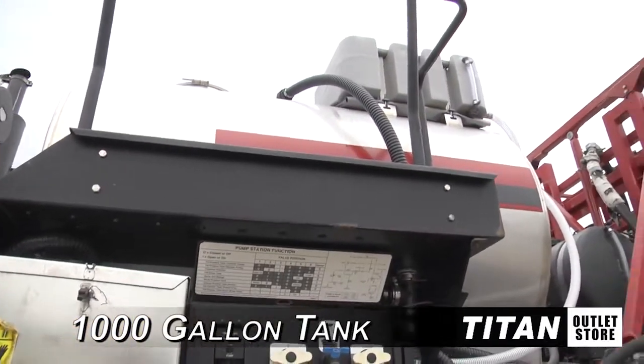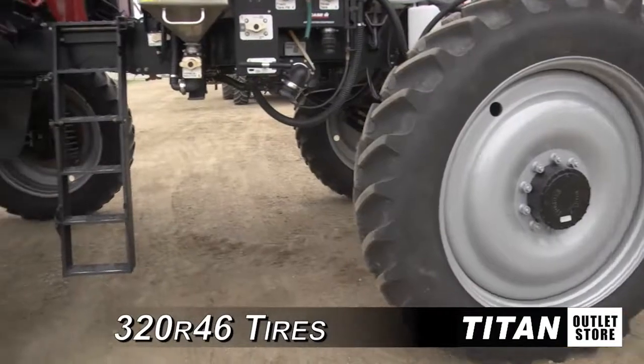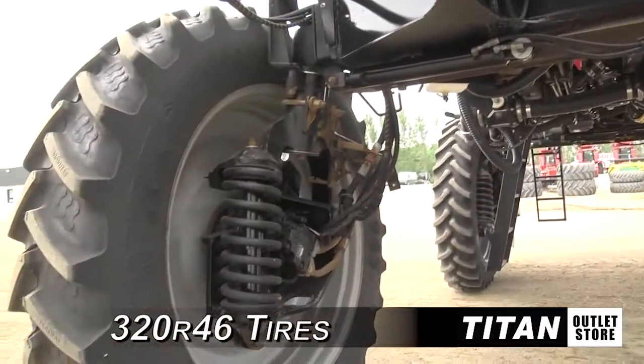Supplying the boom is a 1,000 gallon stainless steel tank and mixing tank. This 3200 is equipped with hydraulic wheel adjustment, 4-wheel drive and 320 R46 tires.